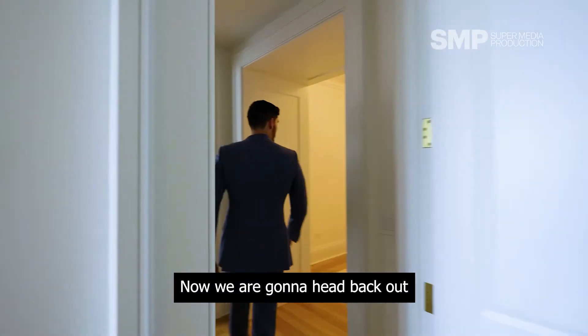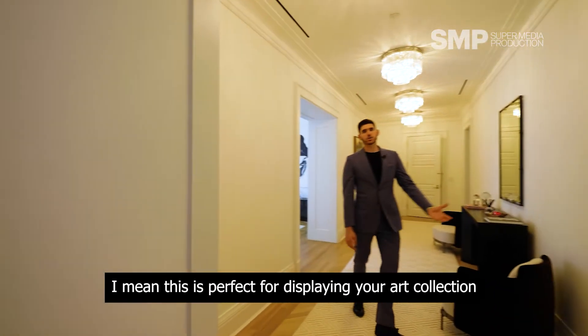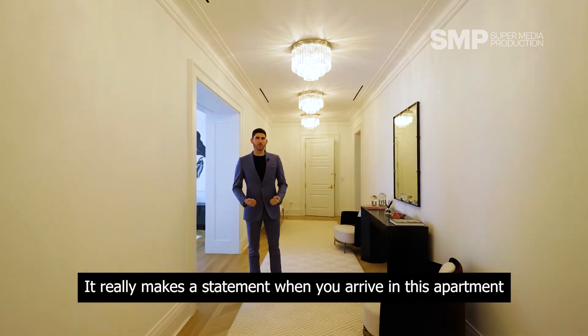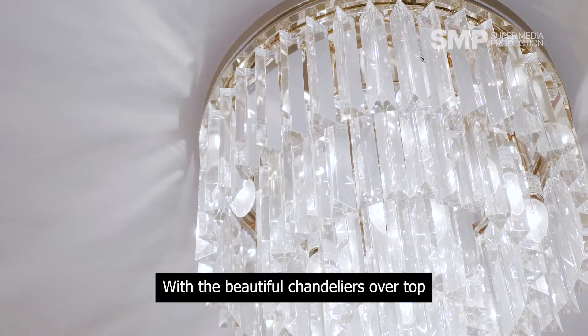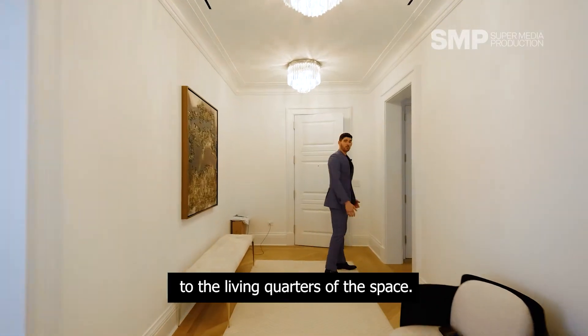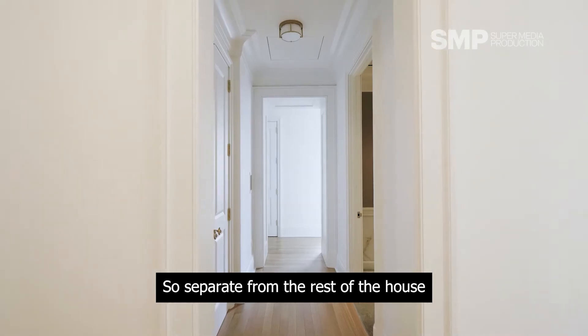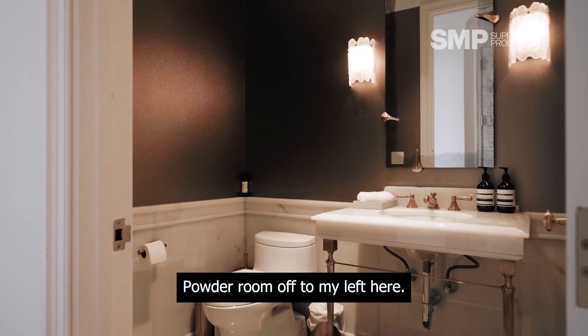And we're going to head back out into this gallery entryway. I mean, this is perfect for displaying your art collection. It really makes a statement when you arrive in this apartment and you just see this beautiful entryway with the beautiful chandeliers overhead. And now I'm going to take you back to the living quarters of the space. Separate from the rest of the house, this is where the bedrooms are. Powder room off to my left here.